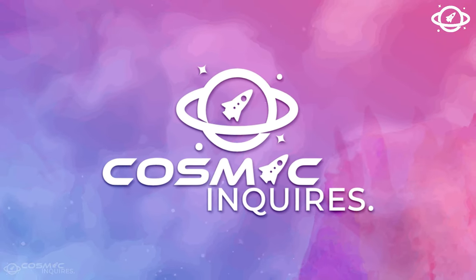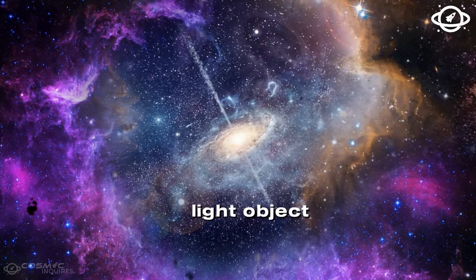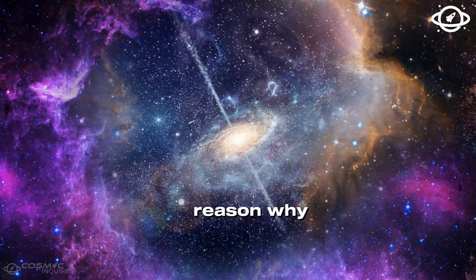Join us on this cosmic journey. NASA Breakthrough: a faster-than-light object is leaving the Milky Way — here's the reason why.